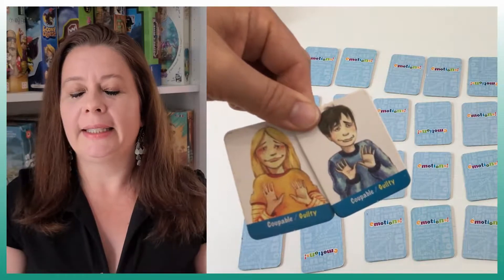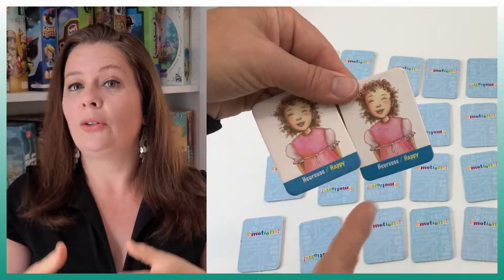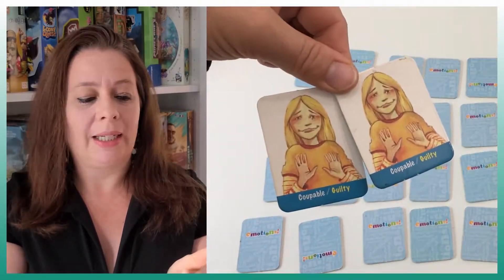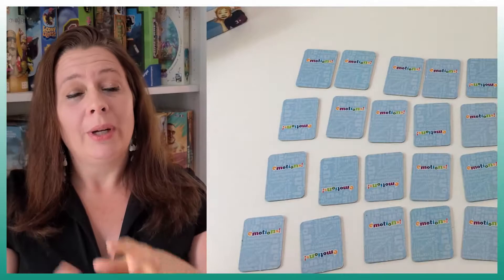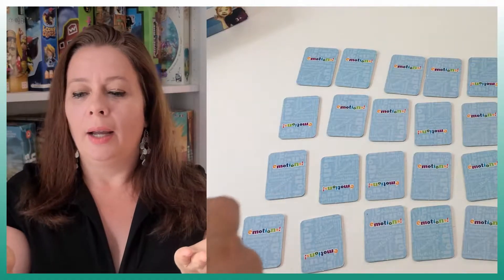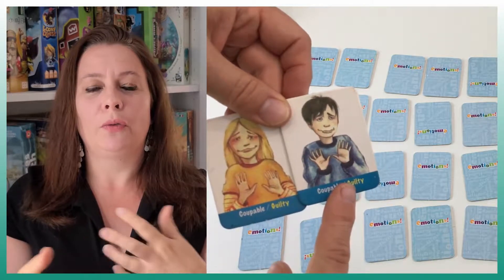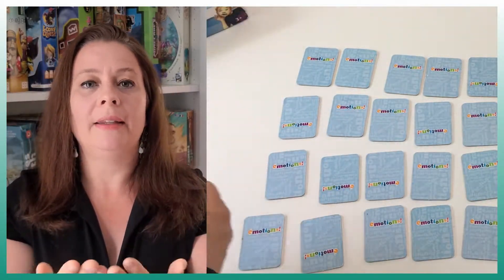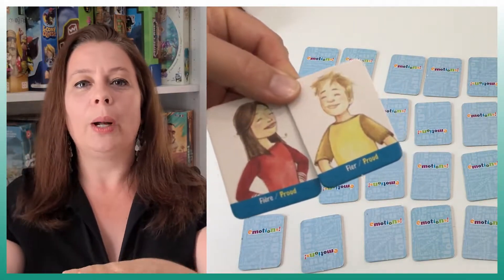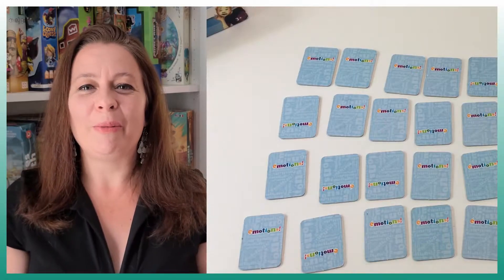If you have younger kids, I recommend selecting five or six emotions at a time or discussing with the kids what each emotion looks like on the card. What I did like is that the game gives you options — you don't just find two identical cards. You can match a girl and a boy, or find opposites like happiness and sadness. So there are a few options in the game, despite the graphic issue.